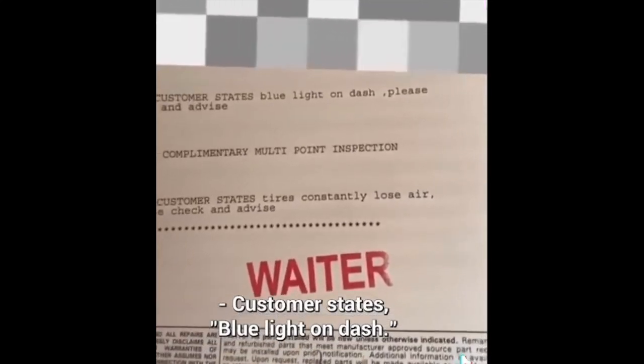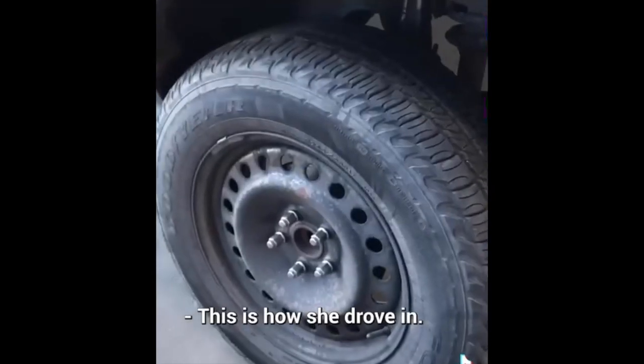Customer states blue light on dash. This is how she drove in.